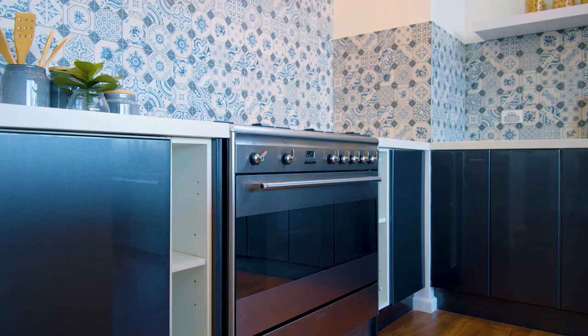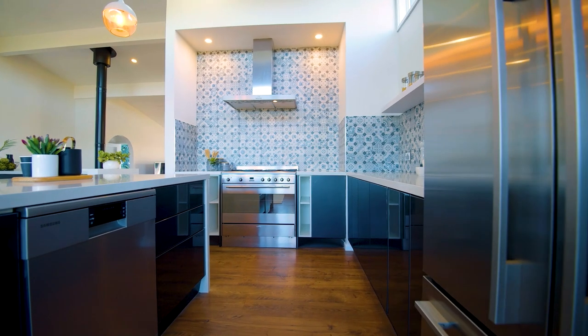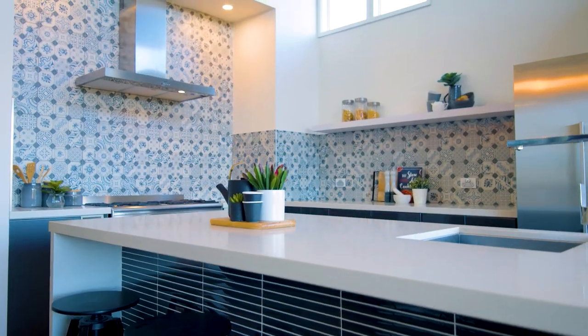The freestanding Smeg gas cooker will suit the chefs among us, who will also appreciate the premium appliances and Caesarstone benchtops.